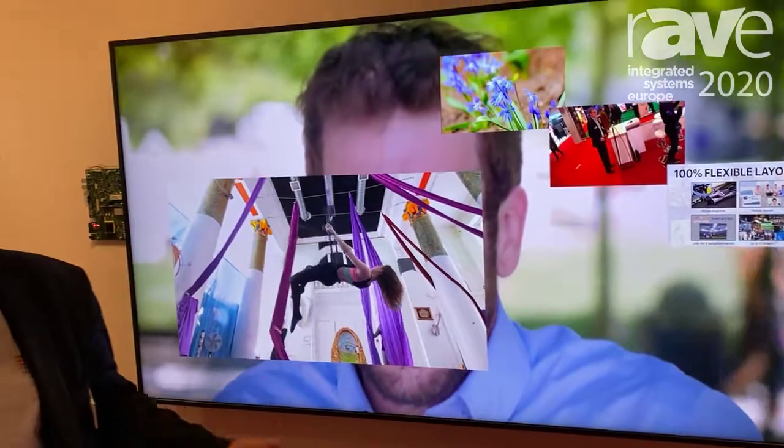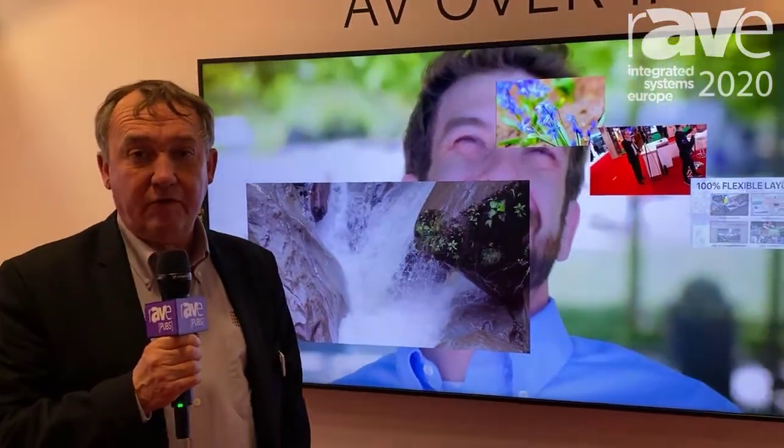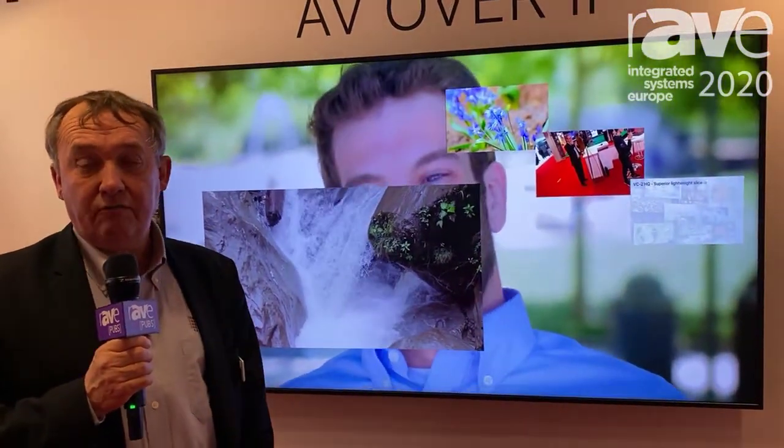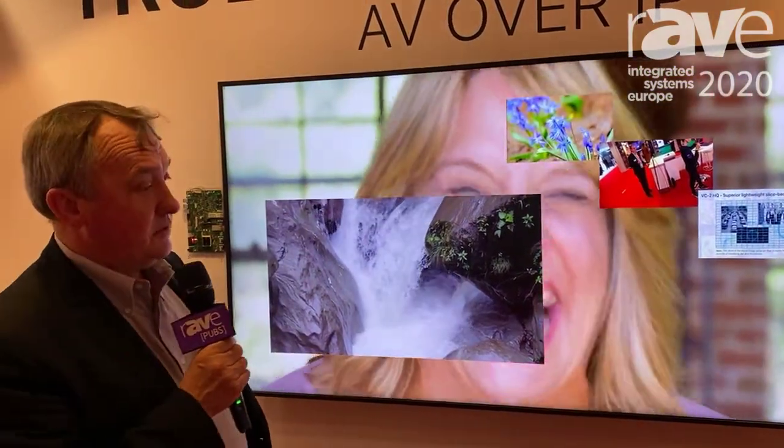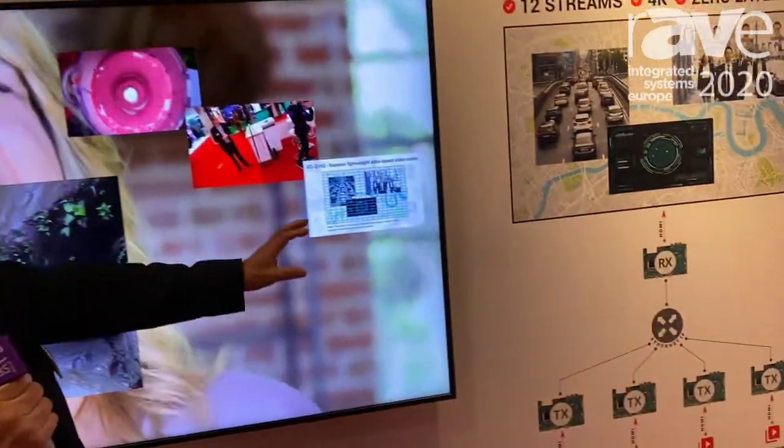It's not just a simple multi-view capability — it's actually capable of having up to 12 streams of 4K 6444 on one single screen. And like you see here in the setup that we have here,